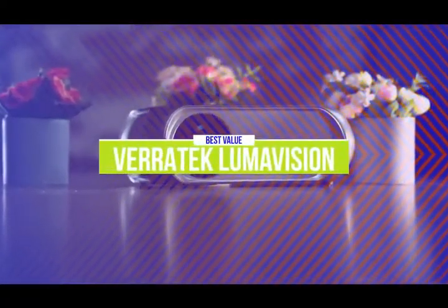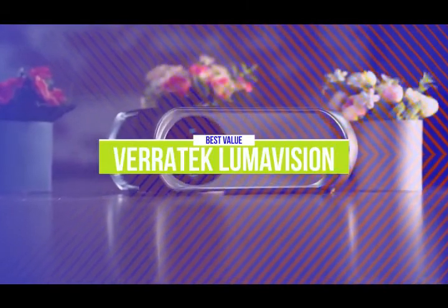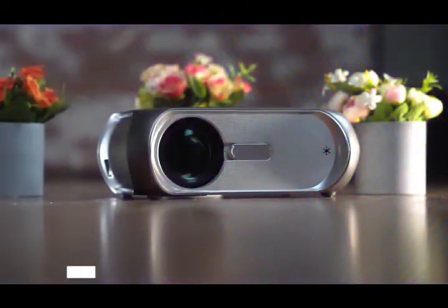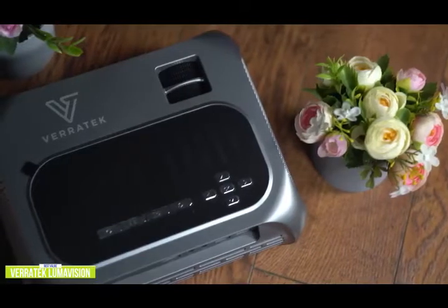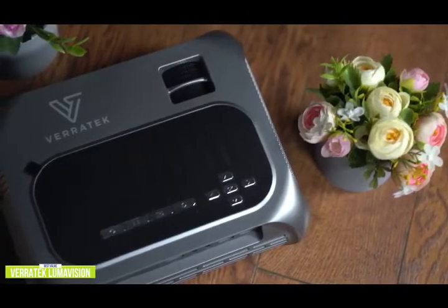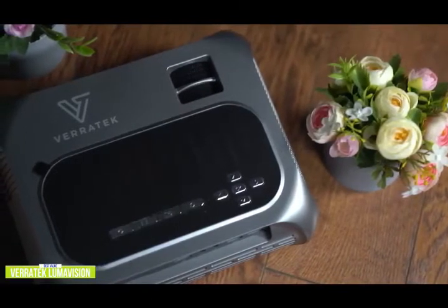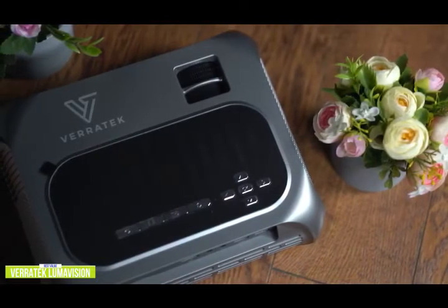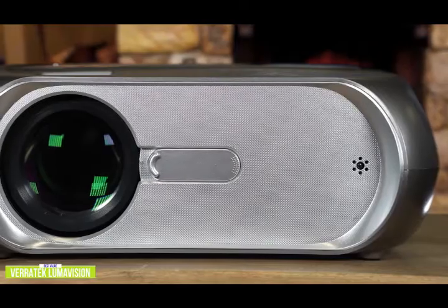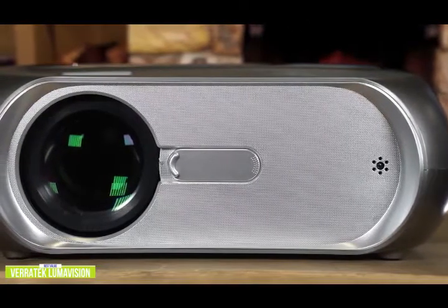The fourth product on our list is the Veritech Lumavision — our best value mini projector. If you're shopping for a mini projector, it's always important to get the best value for your money. With useful features like screen mirroring and a low retail price of around $130, the Veritech Lumavision doesn't disappoint. Its native 720p gives you a much more detailed and sharper image compared to the Vankio Leisure 3's native 480p, and it also offers full HD support and a whopping 5,000 lumens of brightness that can cut through some ambient lighting.